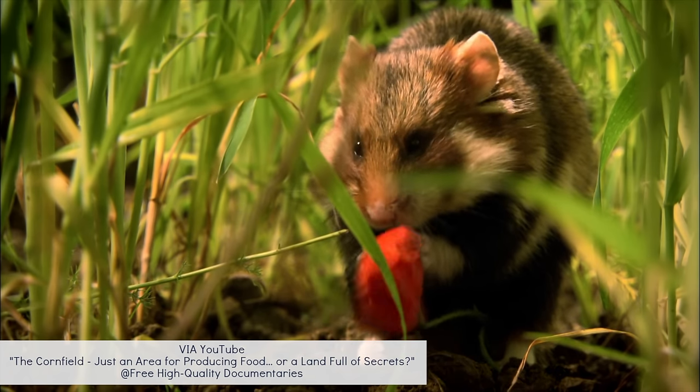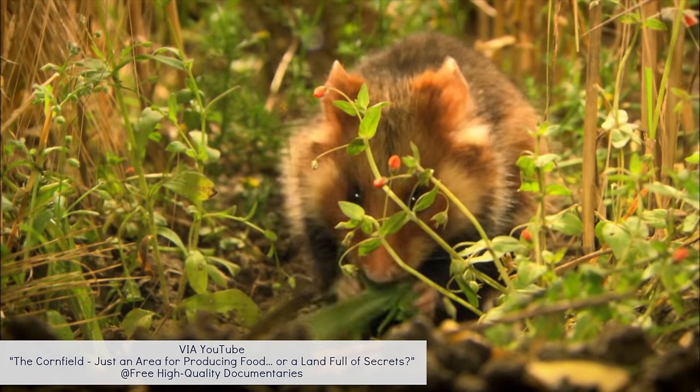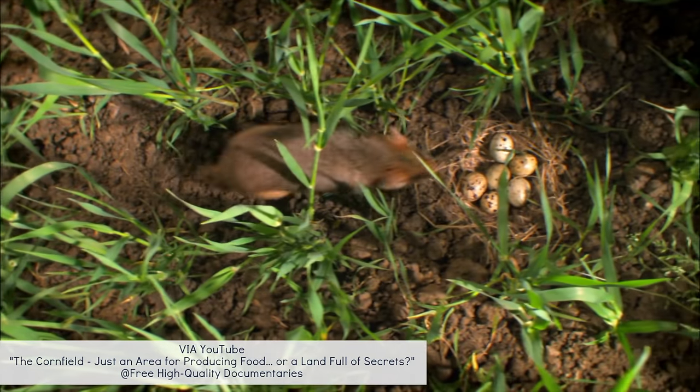They're also omnivores, and their diet would consist of seeds, legumes, root vegetables, grasses, insects, and occasionally even small vertebrates.